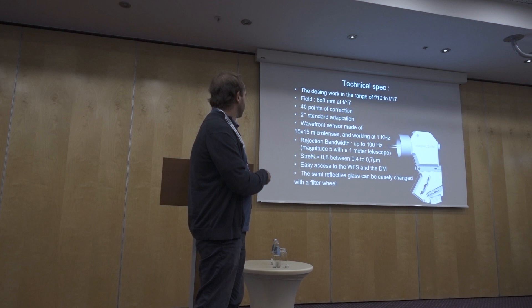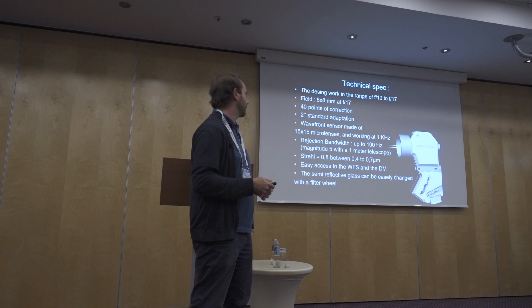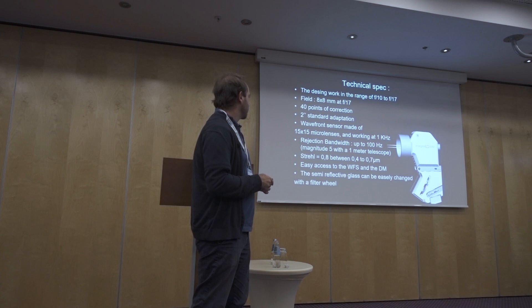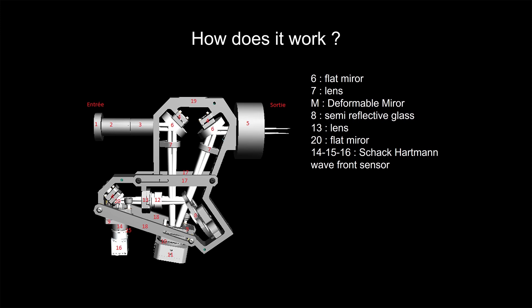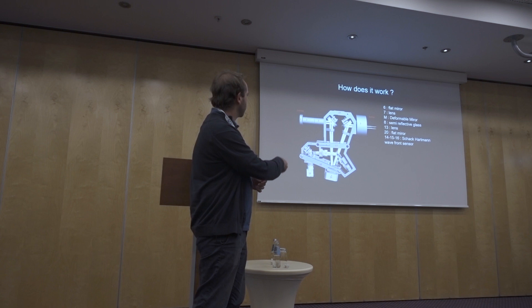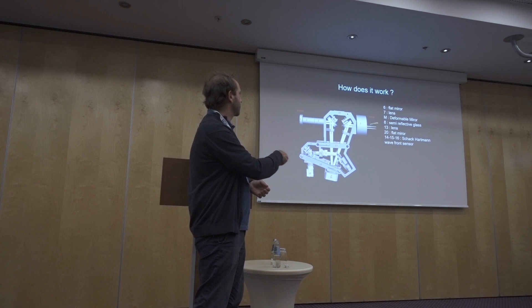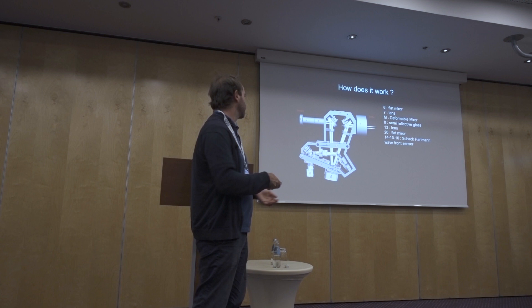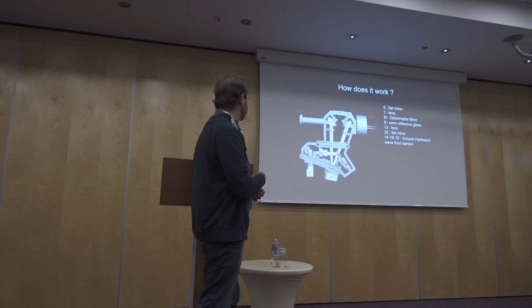The goal is to achieve a Strehl ratio of 0.8 in the visible part of the spectrum — reaching the diffraction limit of the telescope. There is also an interesting part that looks like a filter wheel, but it's actually a wheel for semi-reflective glass. This allows you to choose which portion of the light is used for imaging and which for analysis. For example, you can image in the infrared while analyzing in the visible, or make methane-band images of Jupiter while doing wavefront analysis in the visible.